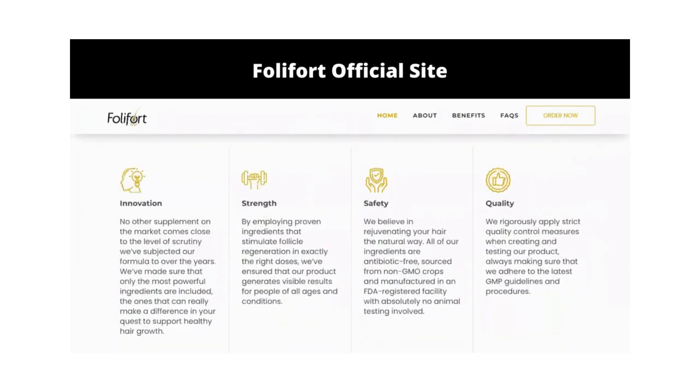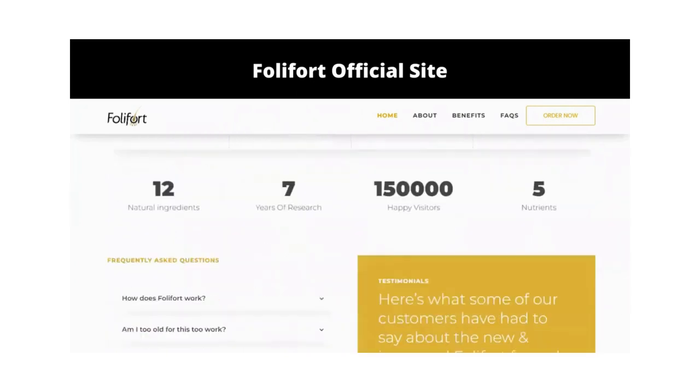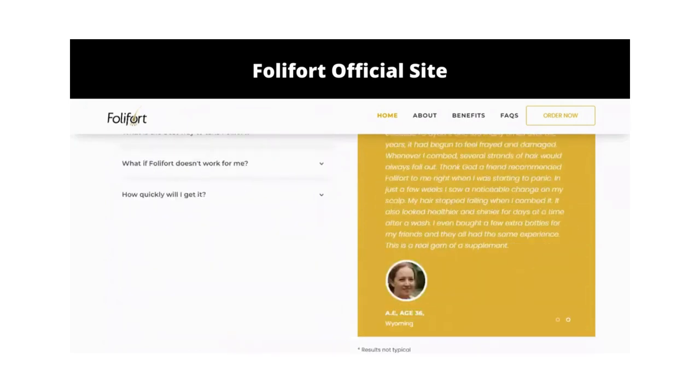There's something really important about this product that you need to know before buying it. You can actually test Folifort for 60 days, and if you don't see results or don't like it for any reason, they will give you your money back.